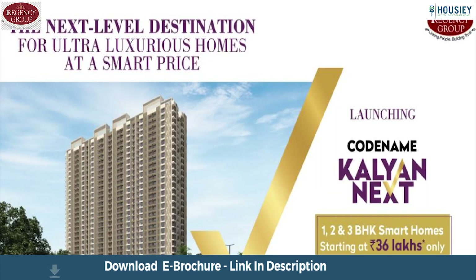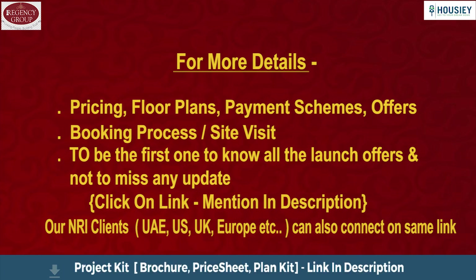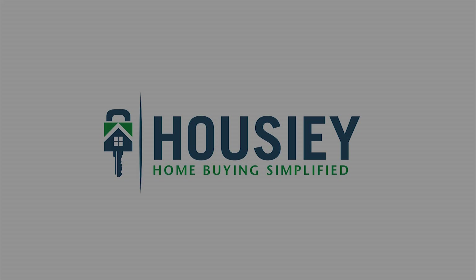So everyone, this is the teaser of the newly launched project Codename Kalyan Next by Regency Group. If you have any queries related to the project — like pricing, brochure, booking process, or want to do a site visit — you can click on the link mentioned in the description. Our NRI clients can also connect with us on the same number. If you liked this video and want to watch more new launch teaser videos, subscribe to our channel, Howzee.